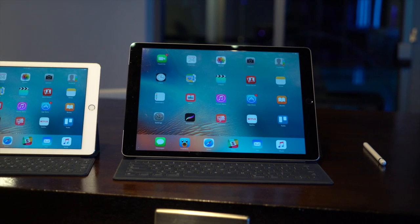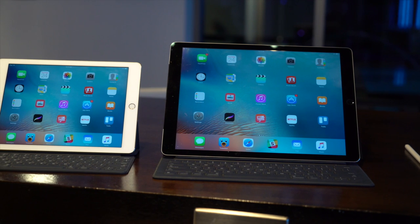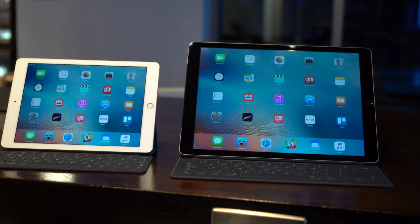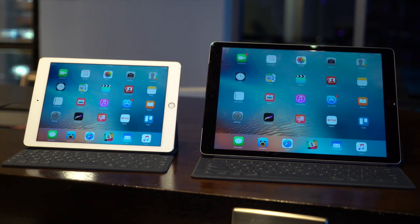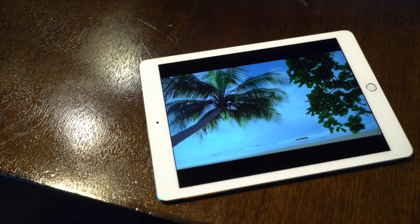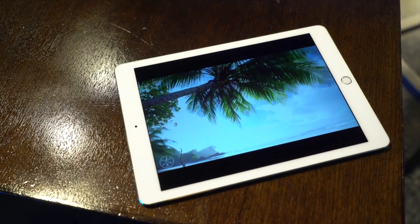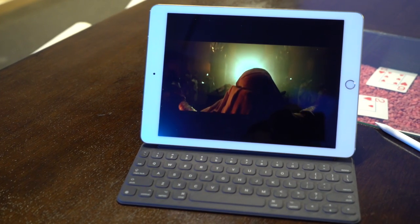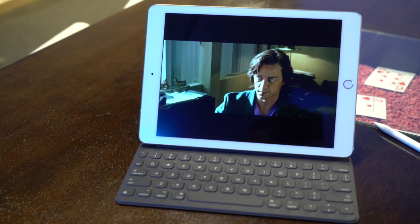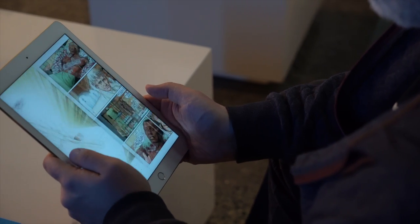The 12.9-inch iPad Pro packs 2732 by 2048 pixels. The 9.7-inch iPad, by contrast, packs the same resolution as the Air — 2048 by 1536. It has the same custom timing controller as the bigger iPad Pro, but also has a few surprises under the glass. The first is a DCI-P3 color space — the same as digital theater projectors and the 2015 iMac — which allows for 25% greater saturation, and that means colors, especially magentas, look better than ever.